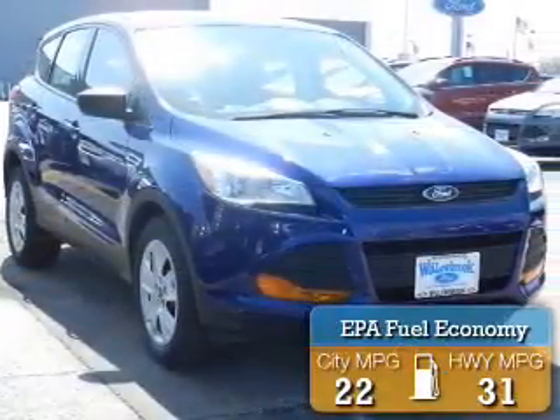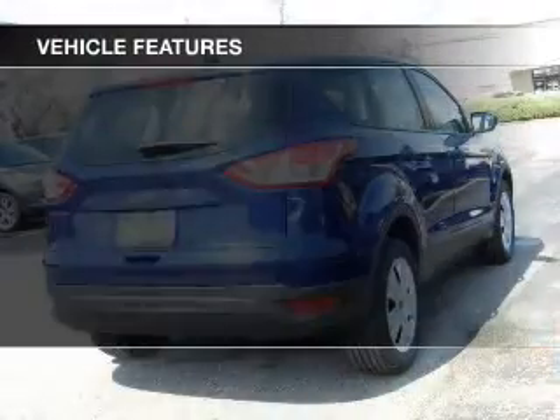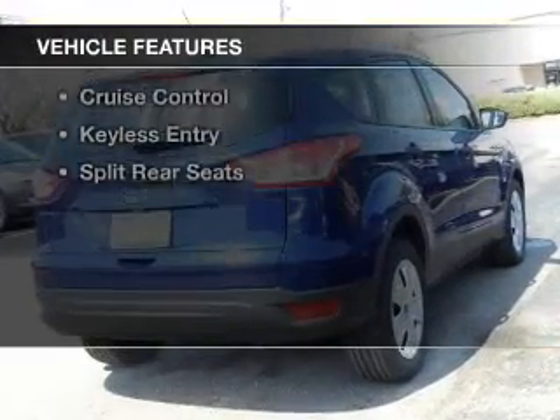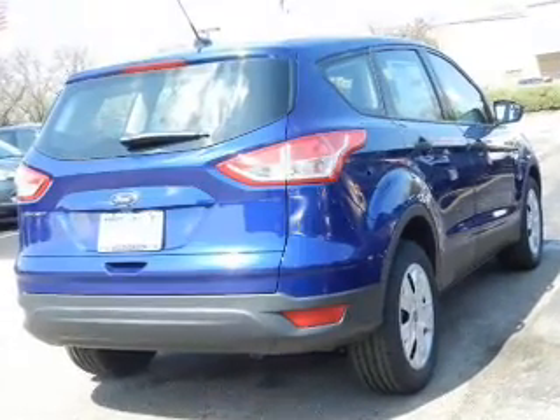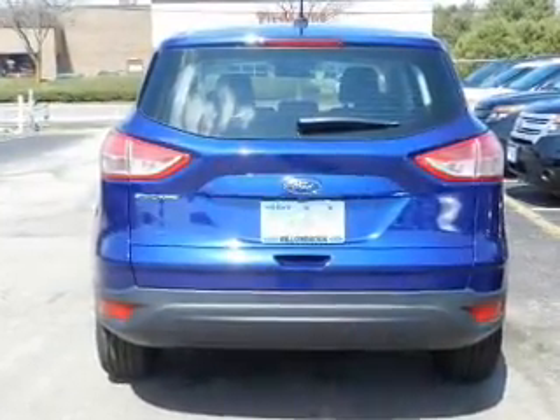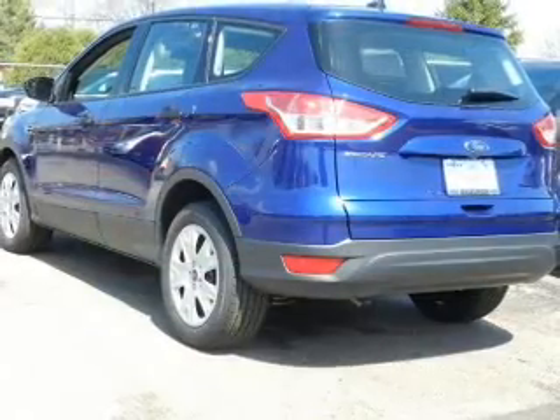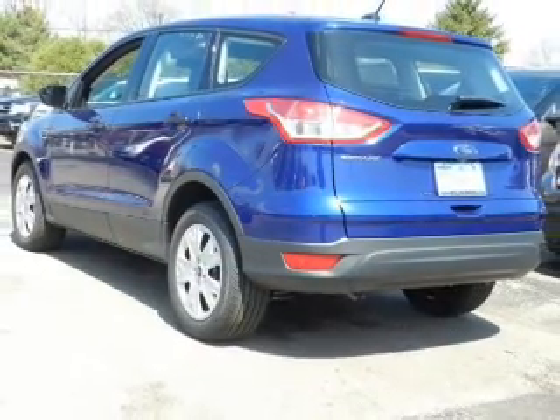Great fuel efficiency saves you money by requiring fewer trips to the gas station. The features include internet connectivity, hill start assist, board sync voice activation, digital audio input, steering wheel controls, a tilt and telescopic steering wheel, a spoiler, cruise control, and keyless entry.